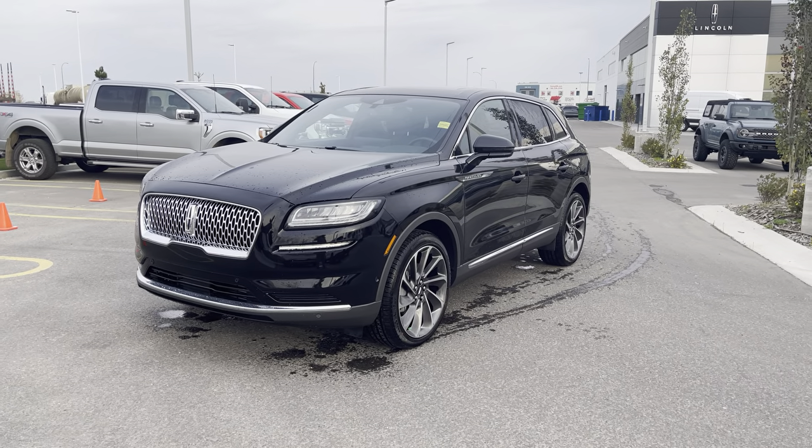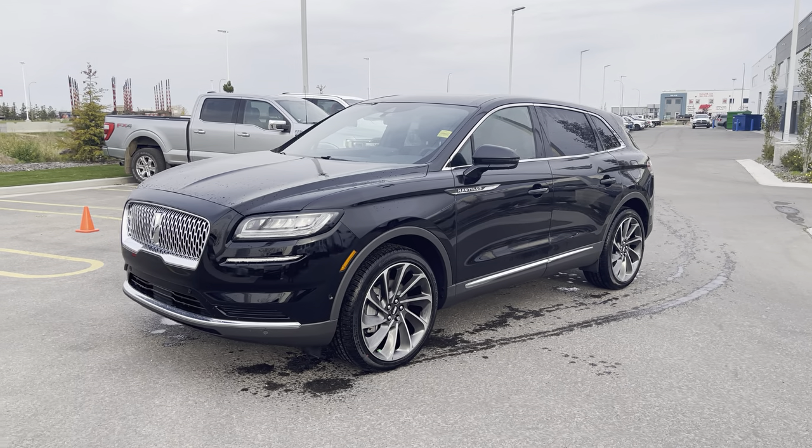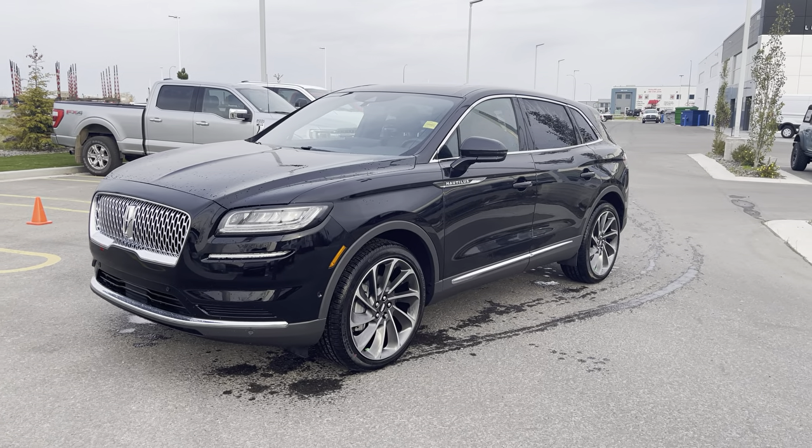Hey everyone, today we have this incredible infinite black metallic 2022 Lincoln Nautilus Reserve in the 201A package. This one has all kinds of upgrades, let's check it out together.